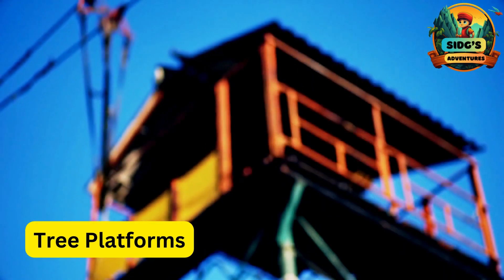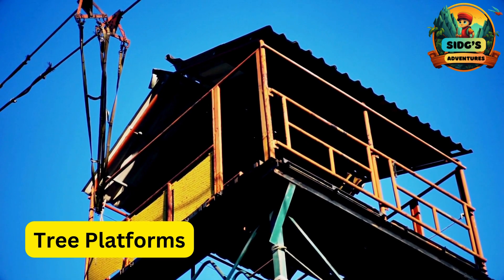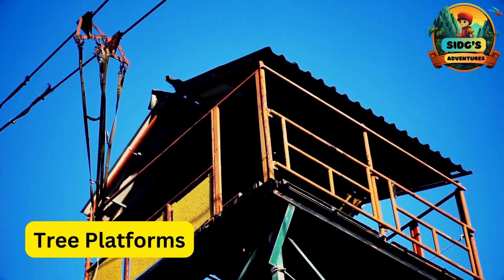T for Tree Platforms. Securely built platforms attached to trees, serving as intermediate points along the zipline course.